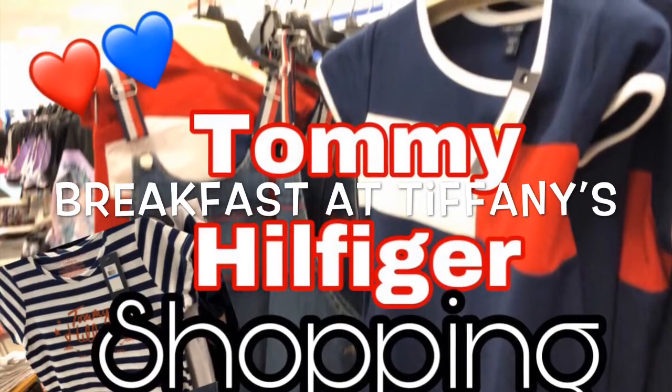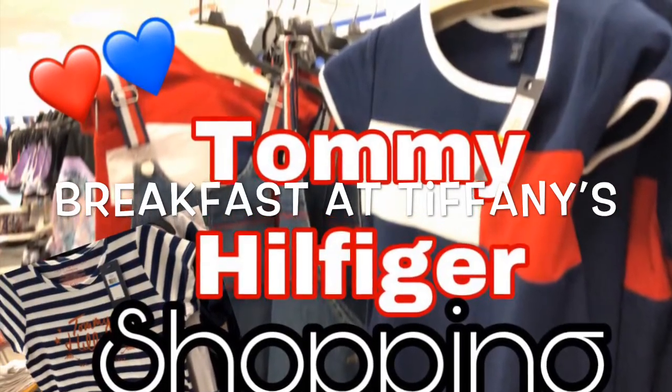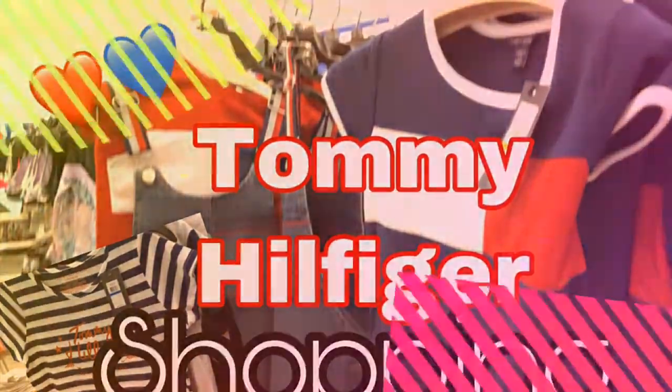Hey Mermaid Squad! Welcome back to my channel, Breakfast at Tiffany's. Today I'm at Macy's and I thought I'd show you the Tommy Hilfiger section.